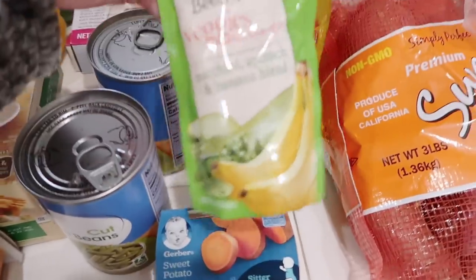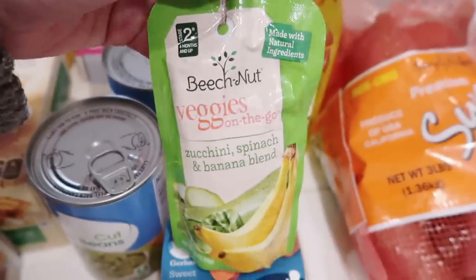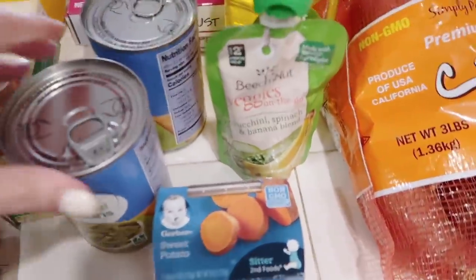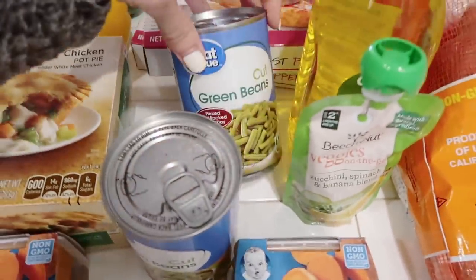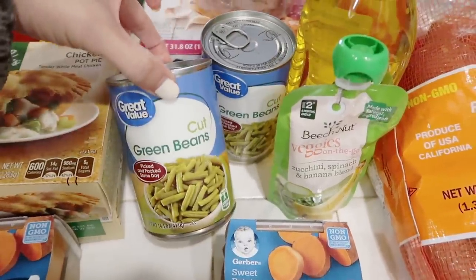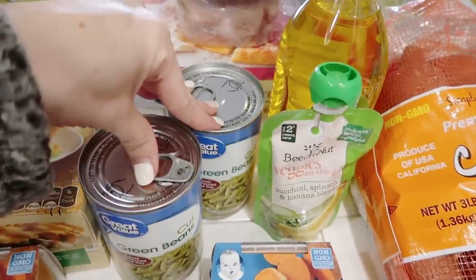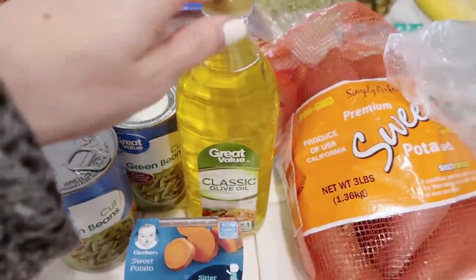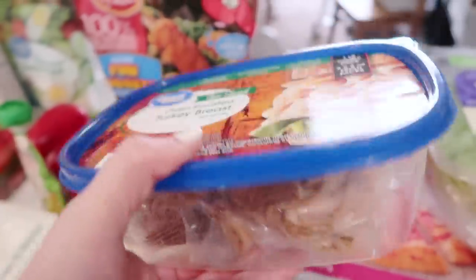We got a couple of sweet potatoes for Hudson — I'm just trying things out with him — zucchini, spinach, and banana. He's not really into sweets or fruit so far. We got some green beans, they were on sale for 50 cents a piece. And we got some olive oil — we use it every single day so we run out pretty quick.